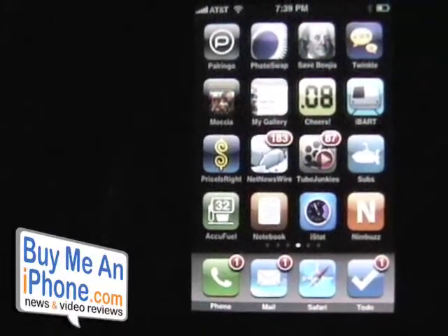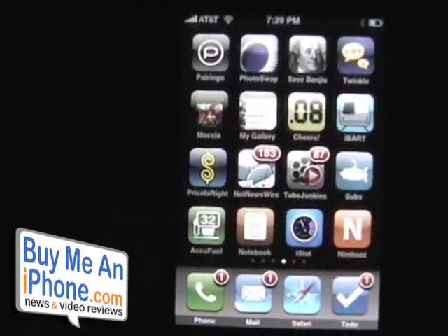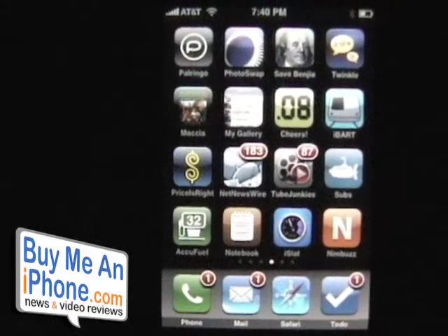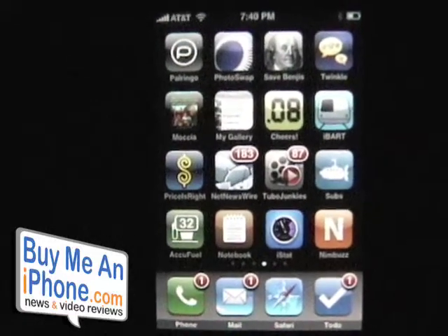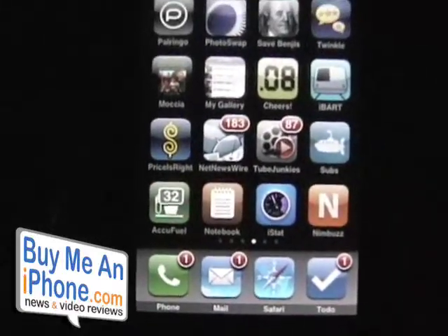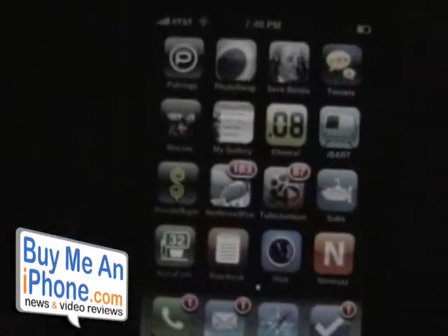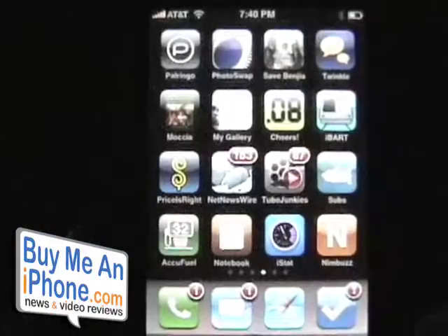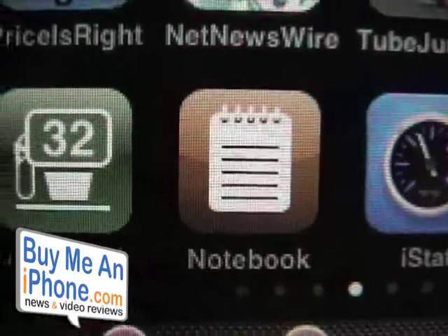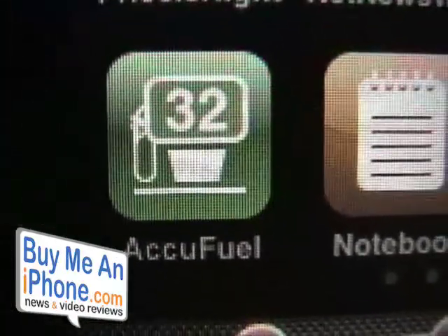Hey guys, Tom with buymeaniphone.com. We are back with another app review — it's Tuesday and I'm going to reserve Tuesdays for app reviews. Today's app is from a company called Appago, whose to-do list we've reviewed before. Today we're going to review two of three in their series: the notebook app, and in another week or so we'll review their AccuFuel app.